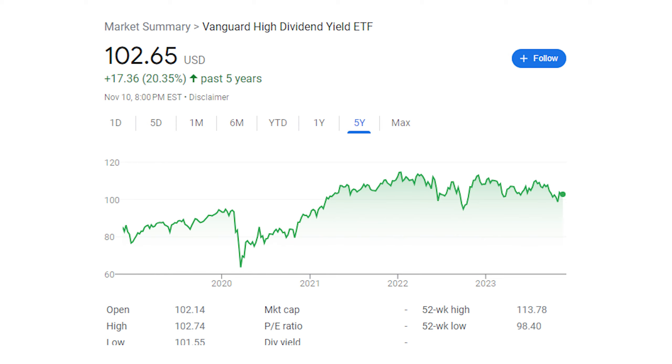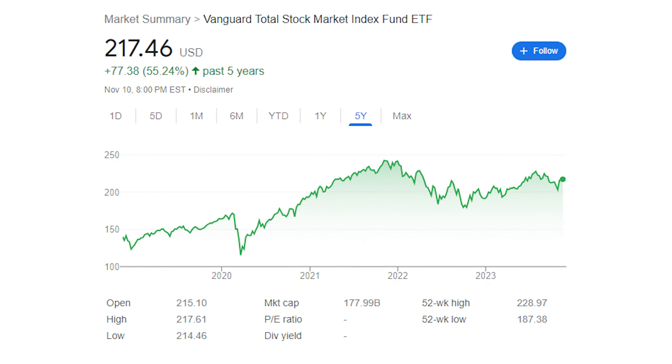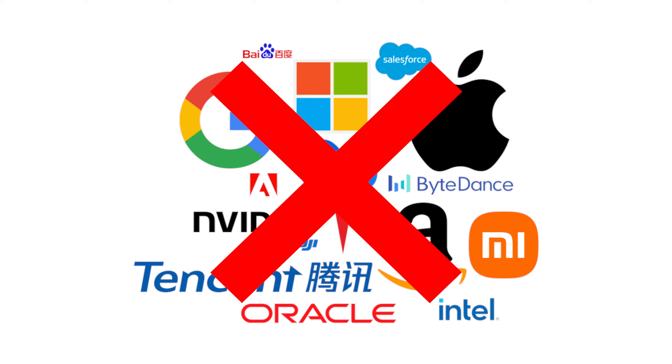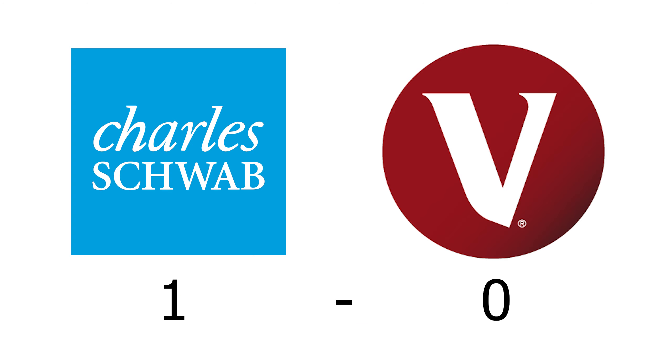Even though this five-year gain is historically pretty low for both of these ETFs due to COVID and the odd market conditions, both have pretty substantially underperformed the overall market — VTI is up around 55% in the last five years. The reason behind the disparity is that both VYM and SCHD lack a lot of technology exposure, which I will get into later when I discuss their holdings. That being said, SCHD is the clear winner here, as its price has appreciated around 80% more than VYM has in the last five years.